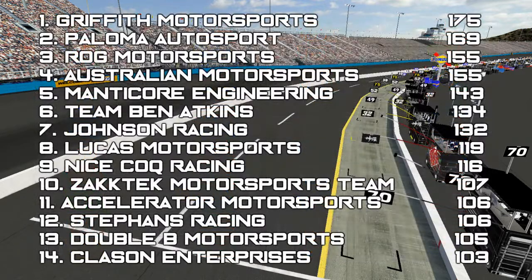Now looking at the team standings: Griffith Motorsports is in first place with 175 points, followed by Paloma Autosport in second with 169, and ROG is in third with 155 points. The three teams that would be eliminated right now are Clayson Enterprises, Double B Motorsports — unfortunately after that great run by Mark Burt — and Steffens Racing. These are the three teams on the outside currently looking in.